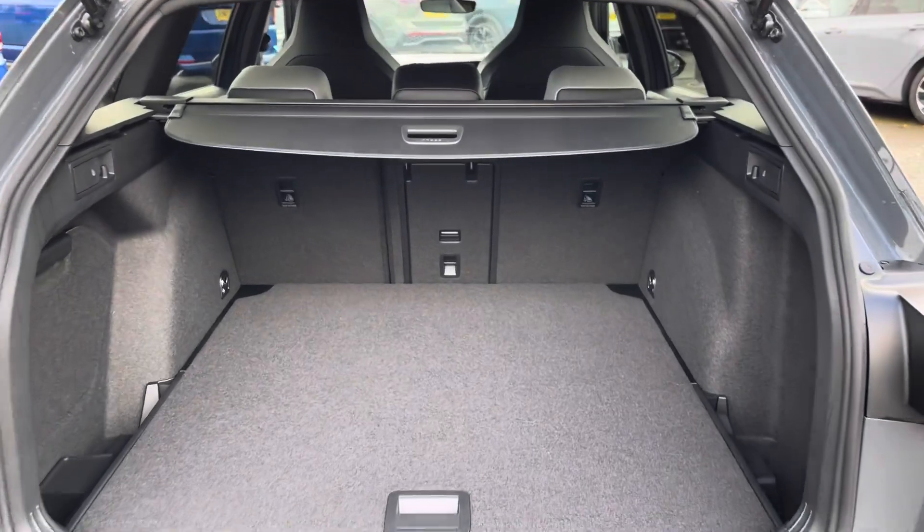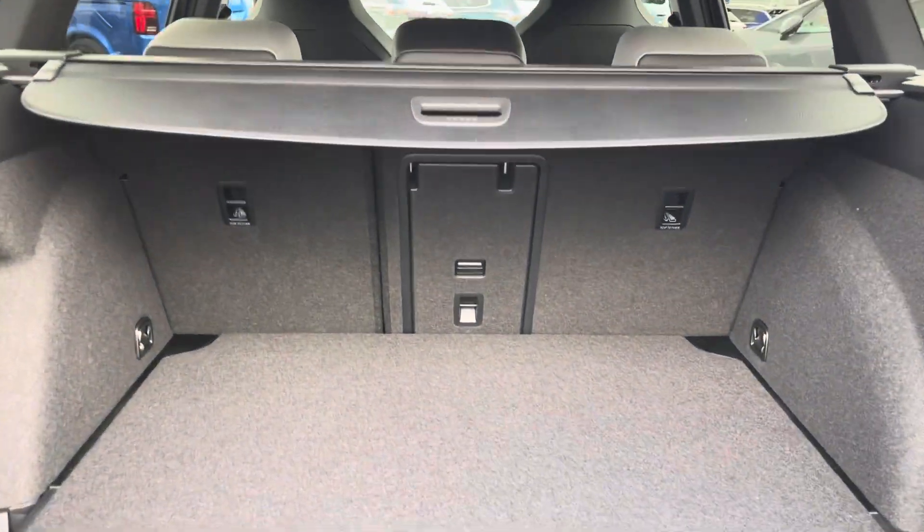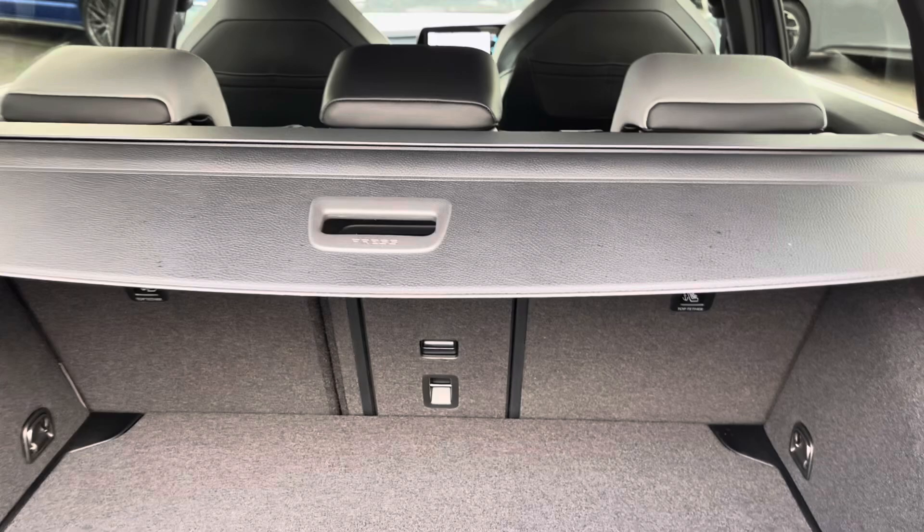Coming into the boot, you'll find the Golf offers generous space for everyday use, with folding rear seats, a privacy screen, and shopping bag hooks. From the boot you can also access the optionally fitted towbar.